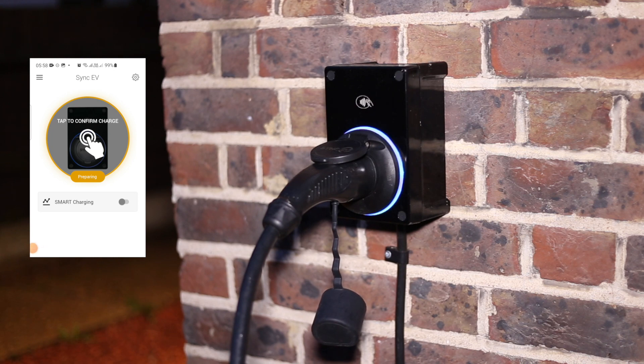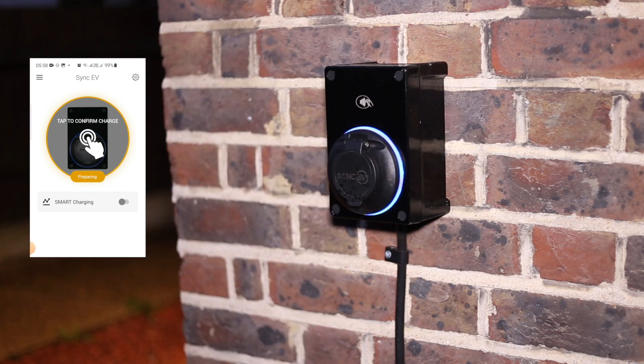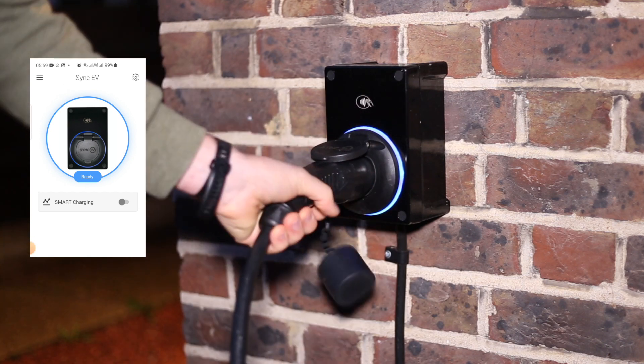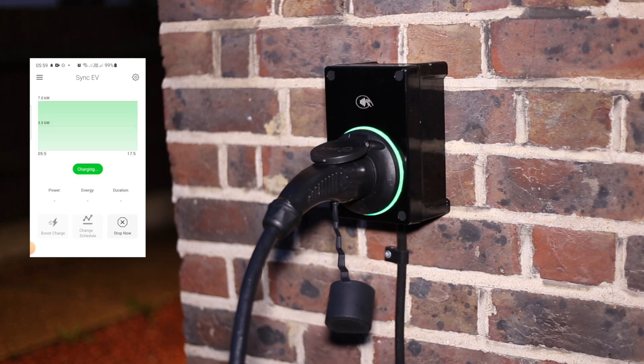It's not quite 6 a.m. in the morning and we're unplugging the connector on the SYNC EV charger. It did not start when we tried to do this from the app, so let's plug it back in again. Great, it works now — fantastic.